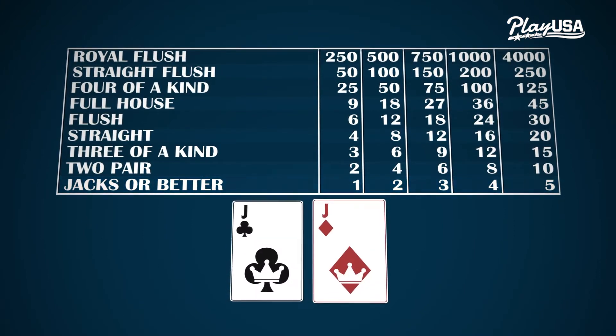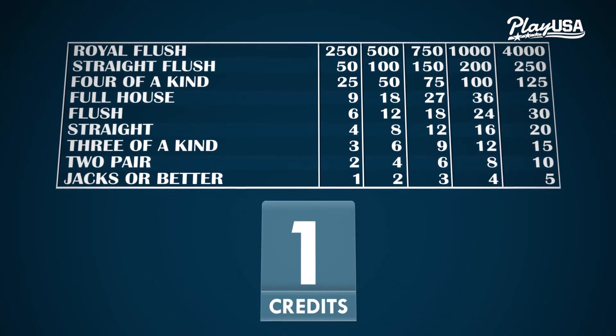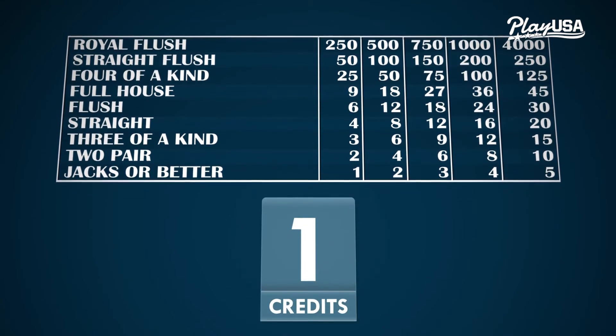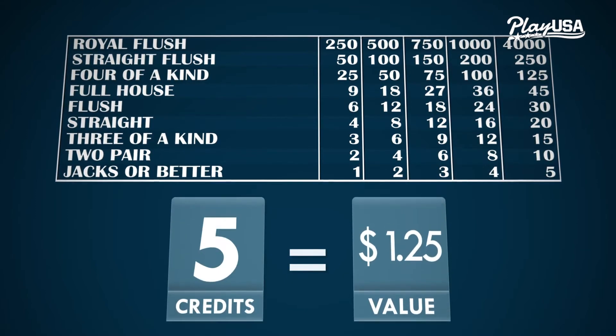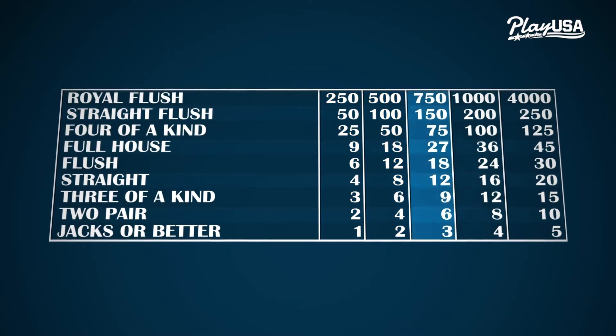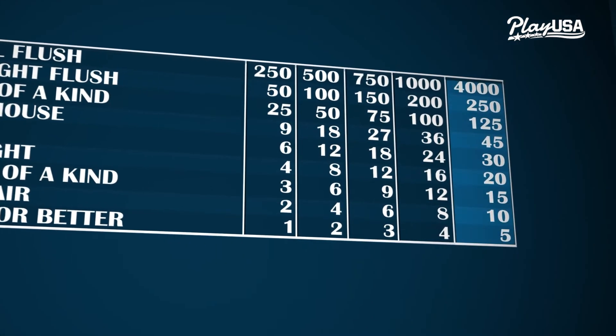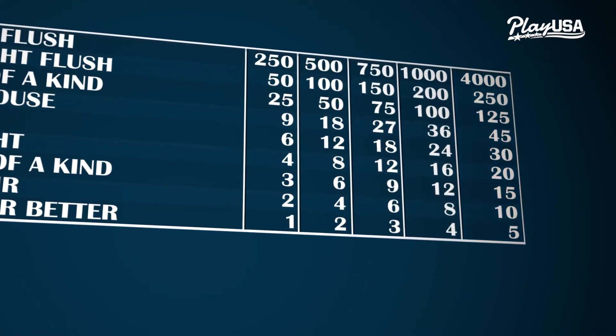The pay table is a list of all the winning hands and how much they pay out. In many games, the lowest ranked hand you can win with is a pair of jacks. If it displays amounts in credits, just multiply the payout number by how much each credit is worth. The pay table normally shows five possible betting levels, and the odds are actually better when you bet the maximum amount of credits.